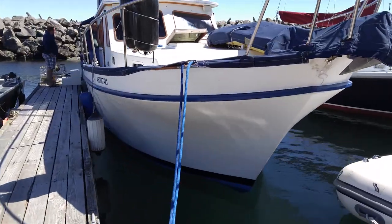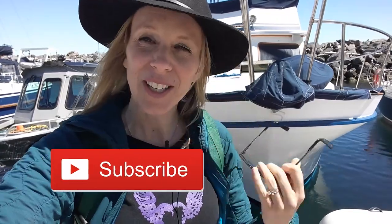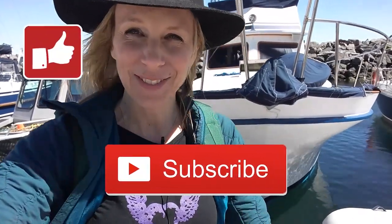Beautiful scenery, and a windy one for sure, so we didn't talk too much. But we really enjoyed it — thanks Mike for bringing us with you on your boat. Your boat looks fantastic, all painted, beautiful, no more growth on the bottom, and we really enjoyed it. Thanks for coming with us. If you liked the video, give it a thumbs up, subscribe, and we will see you next week.